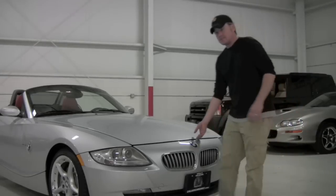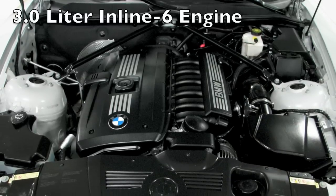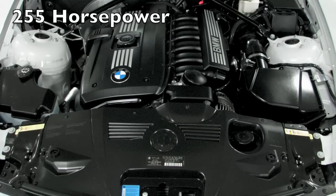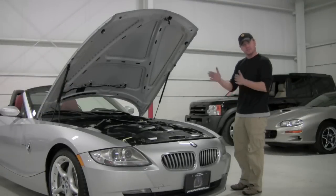Under the hood of this Z4 you're going to find BMW's familiar 3.0 engine — 3 liter inline — but this is the SI model. The SI model gives you variable valve timing and a couple other adjustments that give it a boatload of low end torque. Granted it's only 30 more horsepower on paper, because 255 minus 225 is 30.